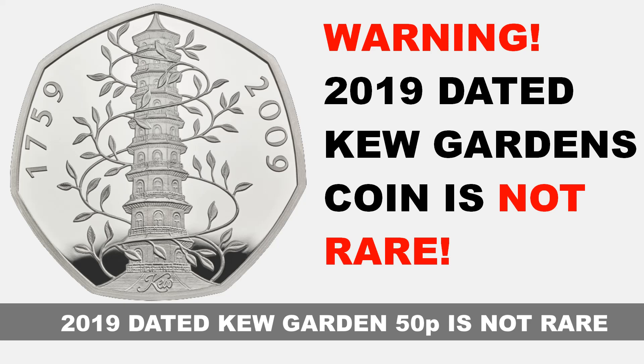TechSilver here, with a quick video about the new 2019 Kew Garden coin reissued by the Royal Mint. This is not the same as the 2009 coin, so do not pay over the odds to get the 2019 version, especially on eBay where some dishonest sellers are trying to pass off this 2019 coin as though it is a 2009 coin, asking astronomical prices for it.